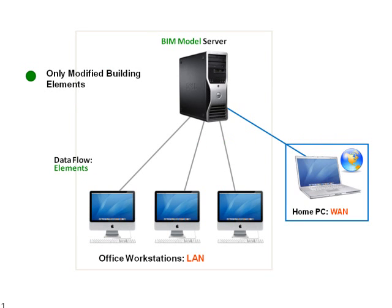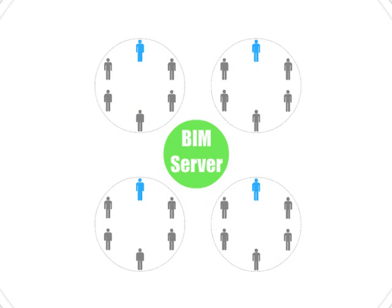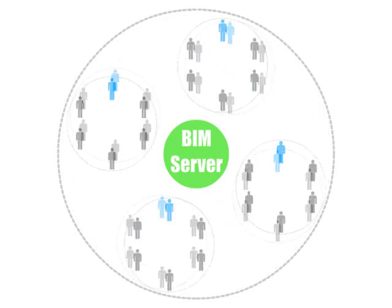Thus, team members can collaborate in real-time on BIM models through standard Internet connections from virtually anywhere in the world. The Graphisoft BIM server also provides a robust system architecture, ensuring the integrity of the BIM projects at all times.